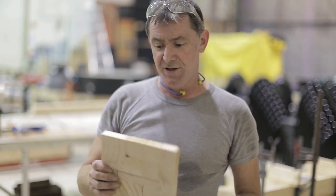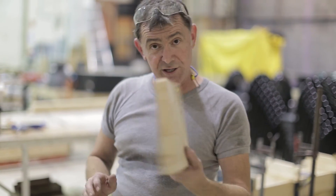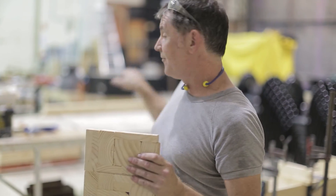Entirely. So there's 1, 2, 3, 4, 5, 6, 7, 8, 9, 10, 11, 12 — so we've got 12 bits of timber in that piece. Over the entire floor, there'll be 16,000.